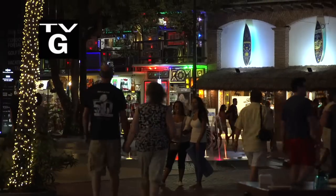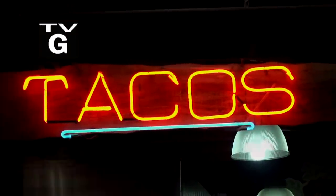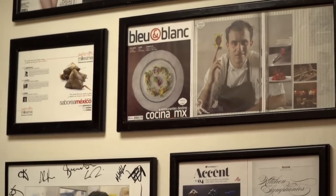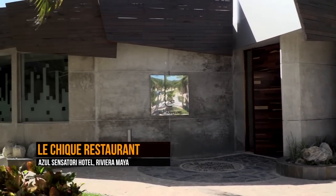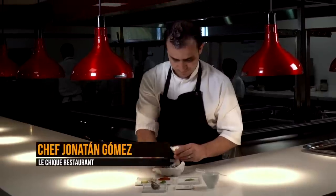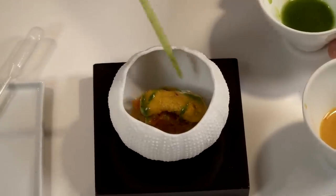If you're visiting Playa del Carmen on the Riviera Maya, you might be faced with a host of touristy food options. But if you're willing to venture off the beaten path a little bit, you'll discover a few hidden gems of the culinary world. Tucked away on the grounds of one of those big all-inclusive resorts is a restaurant called Le Chic.